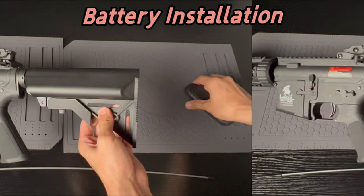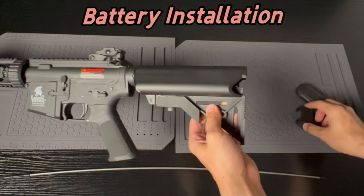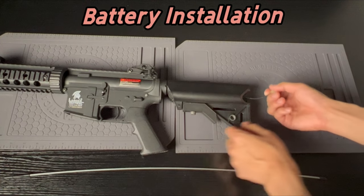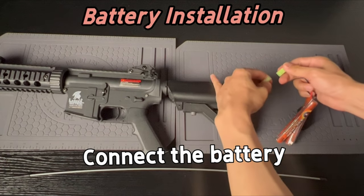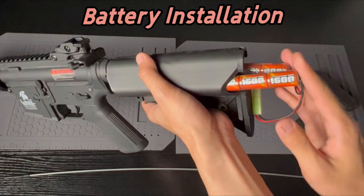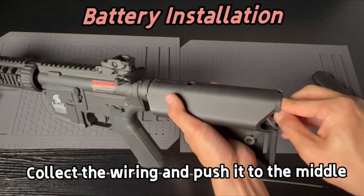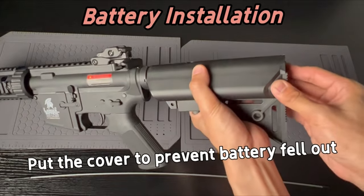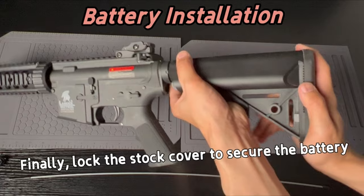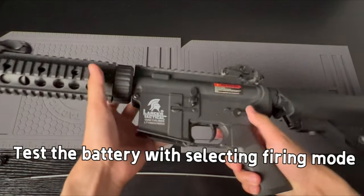One of the standout features is the full-length 20-millimeter free-float modular rail system, perfect for mounting your favorite optics and accessories. The gears run smoothly thanks to 8-millimeter ball bearings, while the M120 spring and full-steel-teeth piston deliver maximum power and reliability. Precision shooting is easy with the 6.03-millimeter tight-bore inner barrel and adjustable rotary hop-up unit. With a magazine capacity of up to 300 rounds and compatibility with standard M4 airsoft magazines, you won't have to worry about running out of ammo too soon.